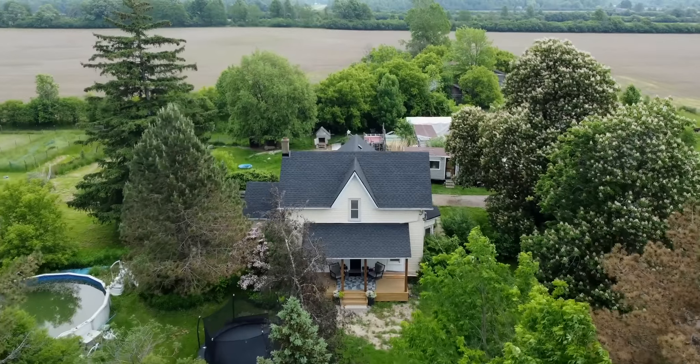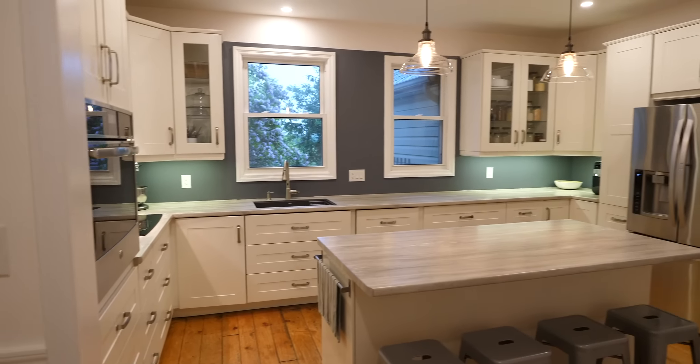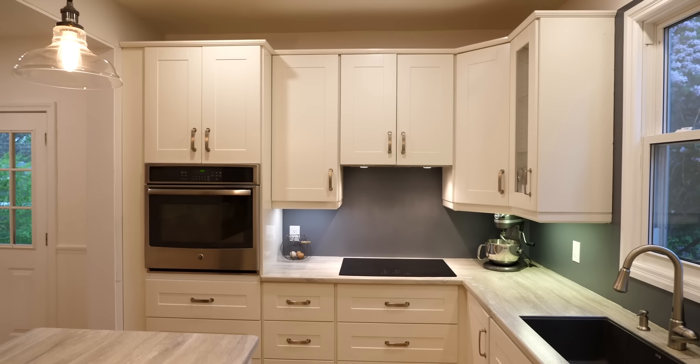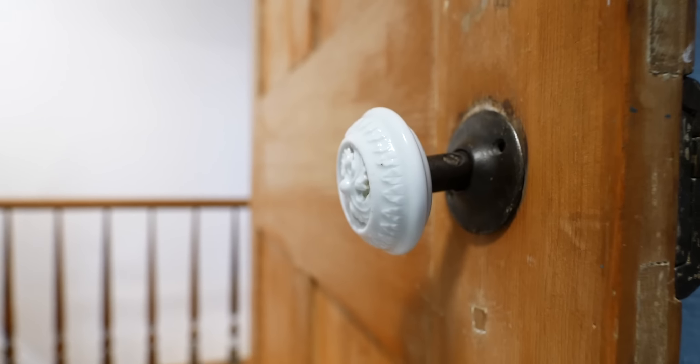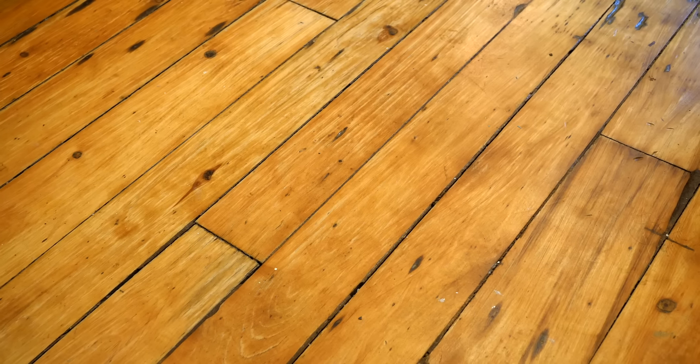Inside this historic home, built in the late 1800s by a Lieutenant from the War of 1812, you'll find an upgraded, stunning new kitchen and unbelievable character details including solid wood doors, beautiful archways, antique doorknobs, and stunning original hardwood floors.